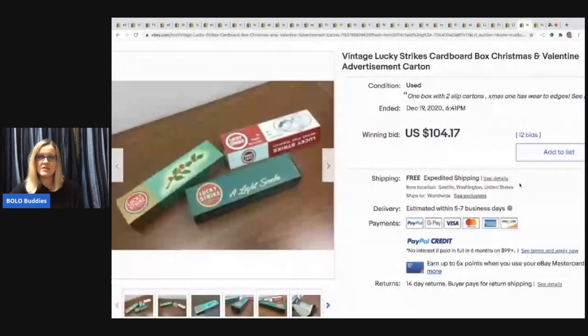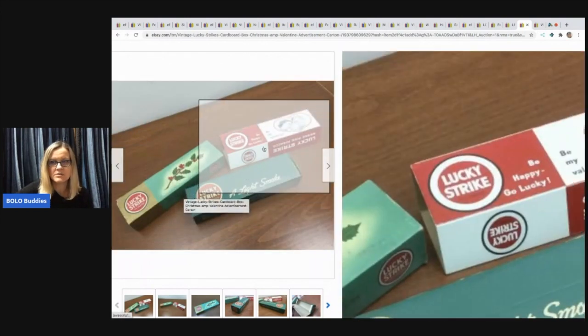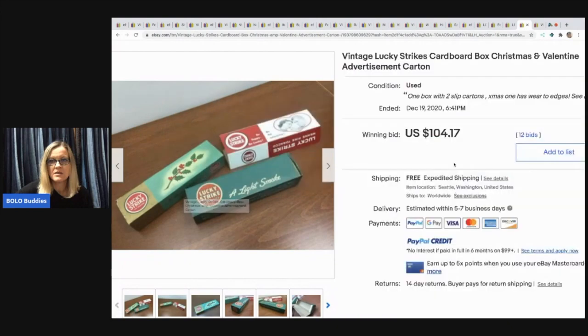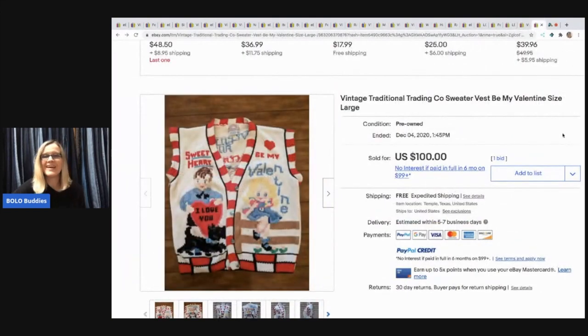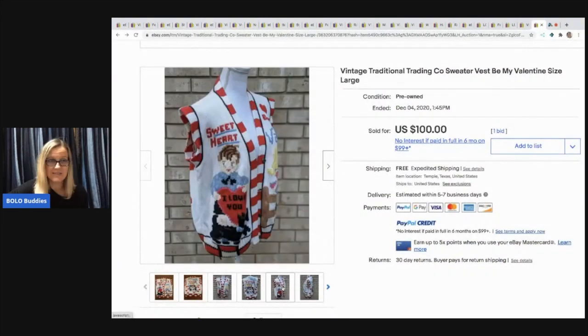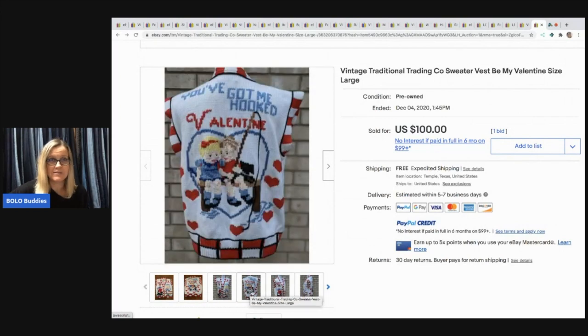Next item: vintage Lucky Strikes cardboard box Christmas and Valentine advertisement cartons — just the vintage cartons, kind of cool. Sold for $41.70 buyer paid shipping. One is kind of Valentine's themed. The last item is another sweater, a sweater vest — same brand, Traditional Trading Company, vintage. This one sold for $100. I think they're pretty cool — definitely would have priced it higher.